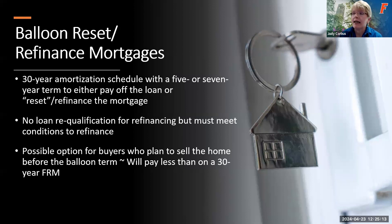Balloon reset refinance mortgages are another loan product. This is a loan figured on a 30-year payback period, but you pay a certain amount for five or seven years and then at the end of that term, your payment balloons up — you owe either the remaining balance or a significantly larger payment. With this type, you don't have to re-qualify if you decide to refinance. You have the option of either paying the balloon payment or refinancing the loan into, say, a fixed rate mortgage, though certain conditions must be met to refinance.